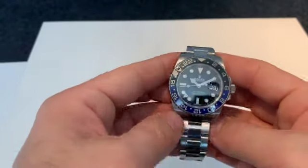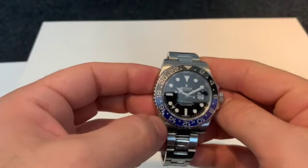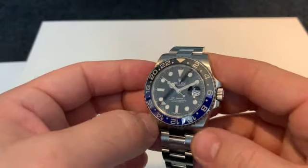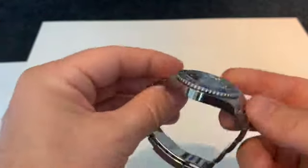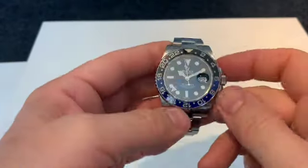If you're coming from a Sea-Dweller range — so an SD4K, a Sea-Dweller 43, or a Deepsea — this watch will seem very light on the wrist. And obviously being 12mm thick, it'll just sit down on the wrist very well.